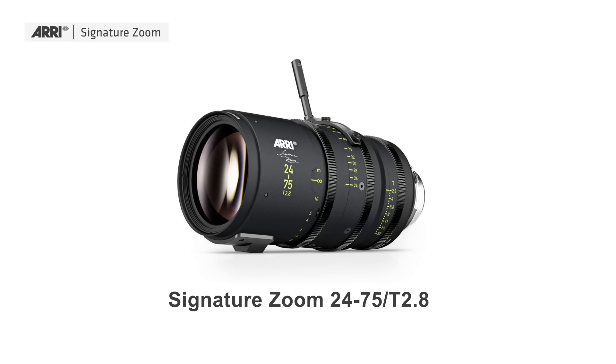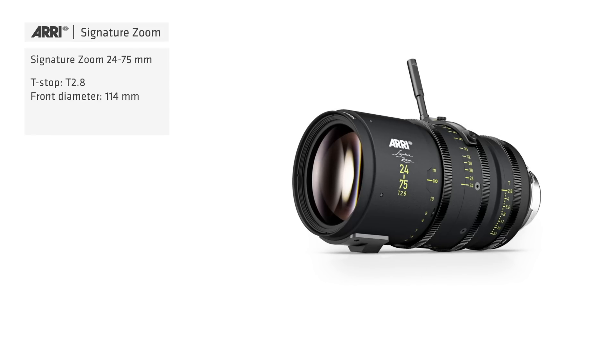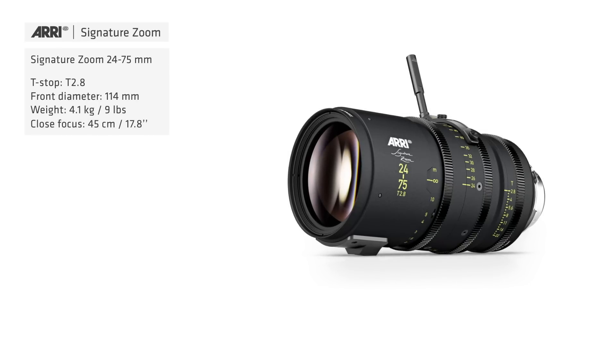We have talked about tele-zoom and standard, but we also have wide-angle zoom lenses. For example, the 24-75mm — I think this will become more or less the all-go lens, where you can shoot 80% of a feature with just that lens because it covers the sweet spot from 24-75mm. This lens has a T-stop of T2.8, a front diameter of 114mm, and is around 4 kilograms. The close focus is also incredibly good — just 45 centimeters from the front lens element.